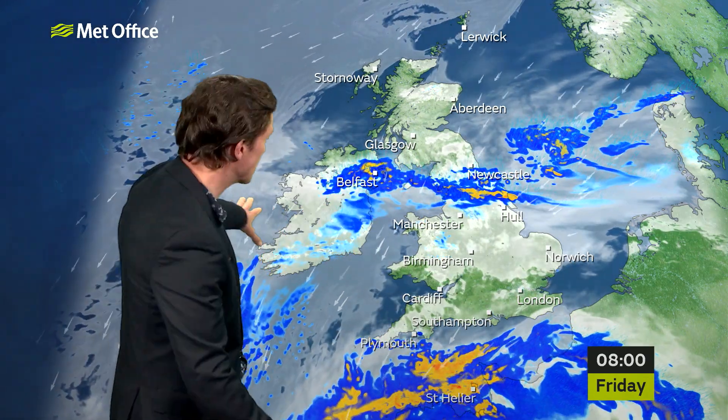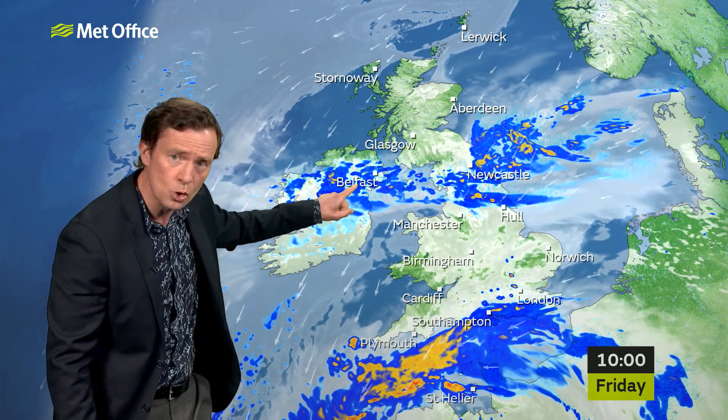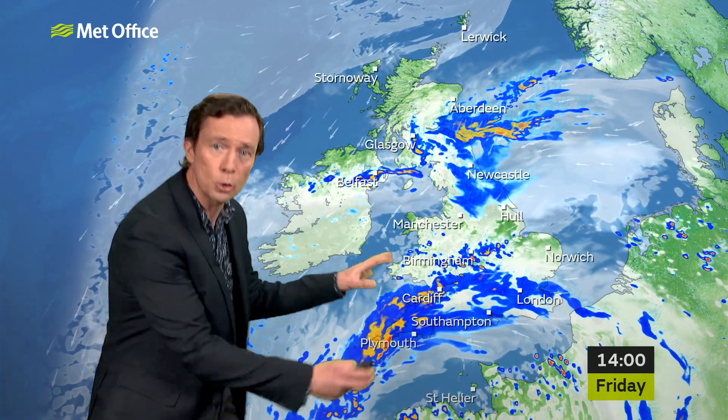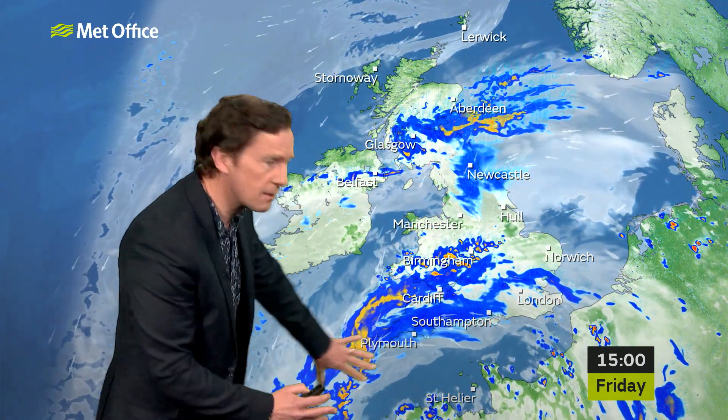Elsewhere, quite a cloudy start. A band of rain over northern England expanding into Northern Ireland, so turning quite soggy here on Friday morning. And that rain will eventually creep into parts of southern and eastern Scotland. All the while in the south, we're going to see cloud increasing once more and another band of showery rain pushing northwards — that could contain some heavy downpours and some thunderstorms are possible too across the Midlands.